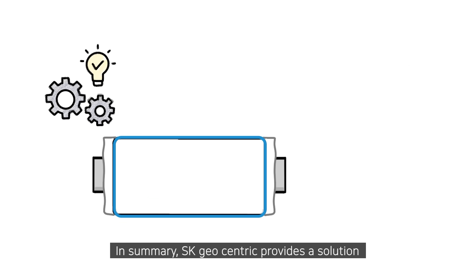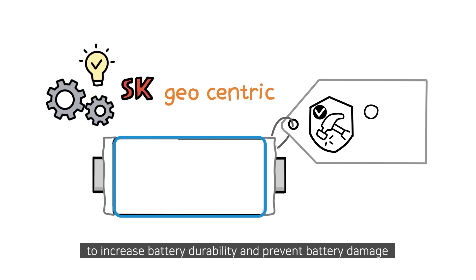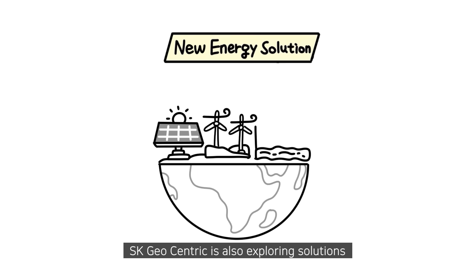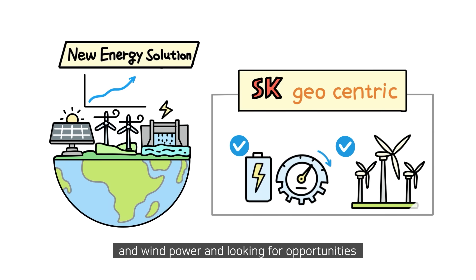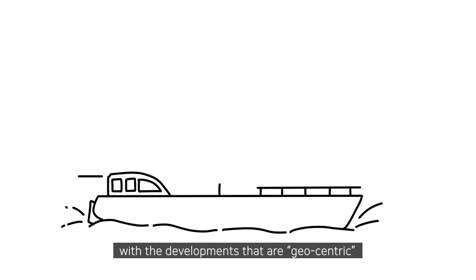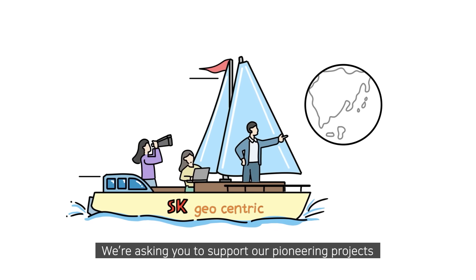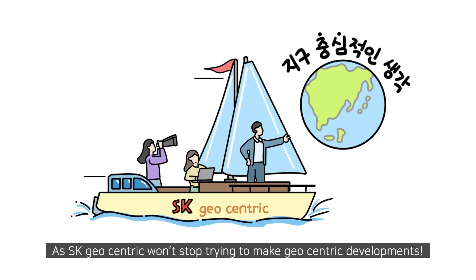In summary, SK Geocentric provides a solution to increase battery durability and prevent battery damage due to external moisture penetration. SK Geocentric is also exploring solutions to improve the performance of batteries and wind power and looking for opportunities. We will continue with these developments, and we ask for your support as SK Geocentric won't stop trying to make pioneering progress.